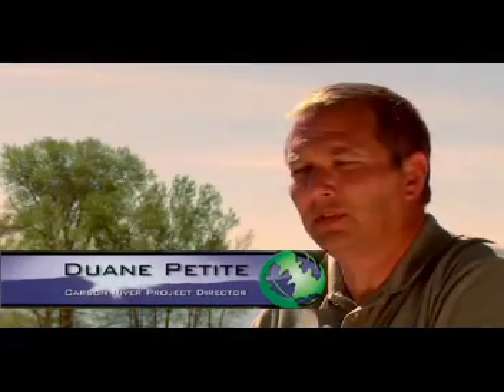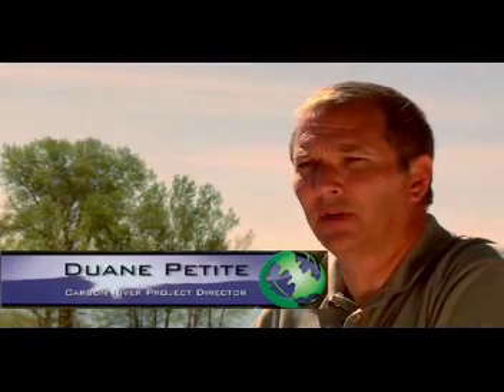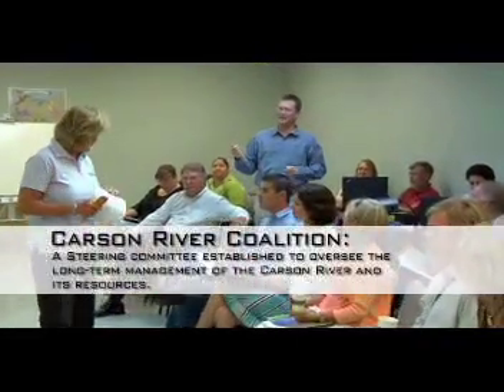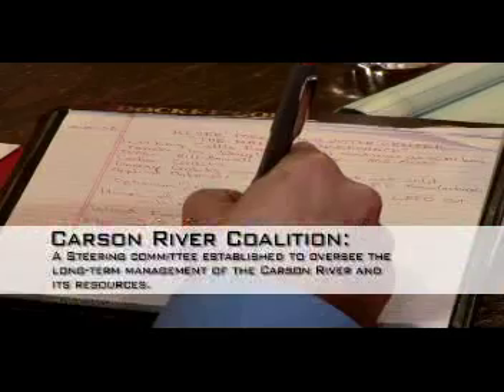The Nature Conservancy typically uses a collaborative approach to everything we do, and that's one of our strengths — bringing together really diverse people to gain consensus on our projects when we're working to protect and conserve biodiversity in an area. The Visitor Center project is no different. We're working with a very diverse group of people from architects to donors to philanthropy people to community leaders.